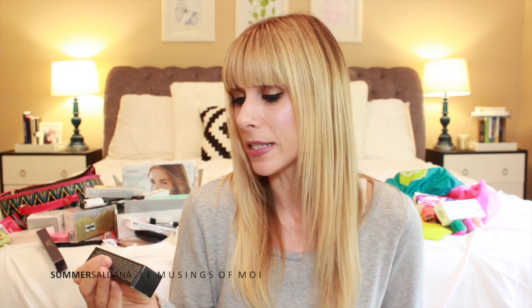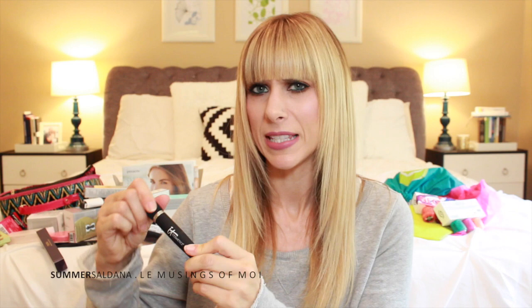The IT Cosmetics CC+ Your Skin But Better CC cream is a full coverage color correcting serum with SPF 50, anti-aging benefits, and it's paraben free. The Hello Lashes Five-in-One clinically proven mascara with peptides, collagen proteins, and jojoba has a squishy fancy applicator. And the Brow Power Universal Brow Pencil — my favorite brow pencil.